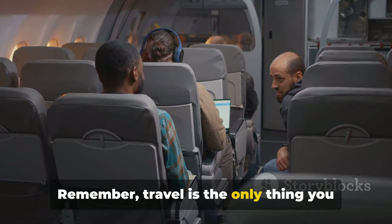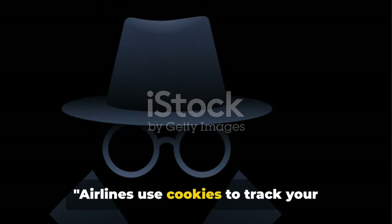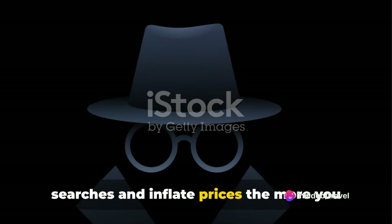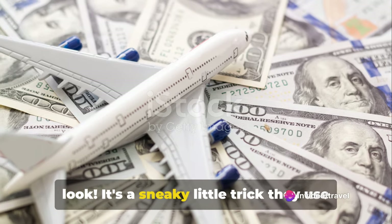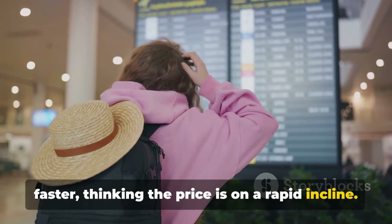Remember, travel is the only thing you buy that makes you richer, so let's make the most of your investment. Airlines use cookies to track your searches and inflate prices the more you look. It's a sneaky little trick they use to pressure you into buying tickets faster, thinking the price is on a rapid incline.